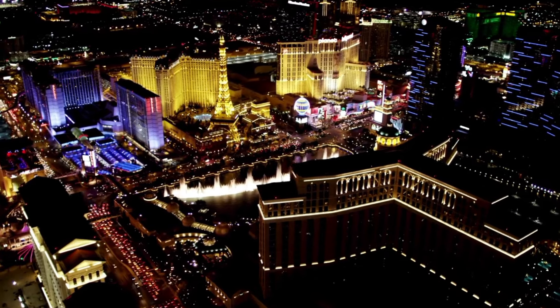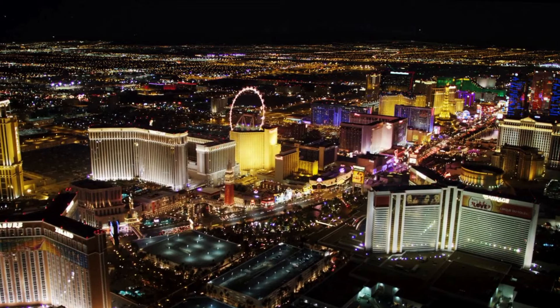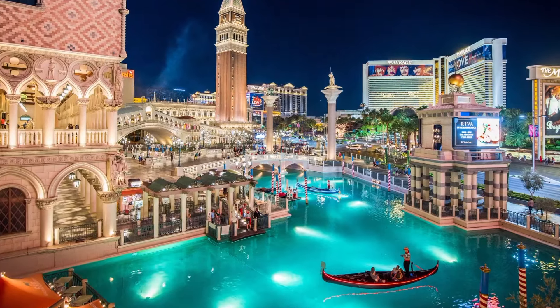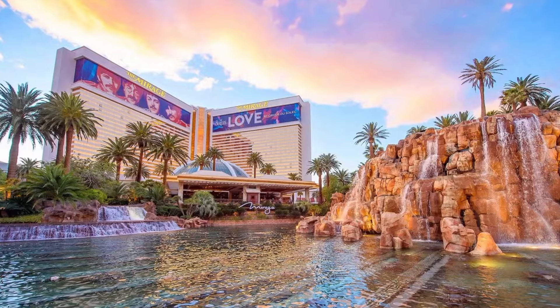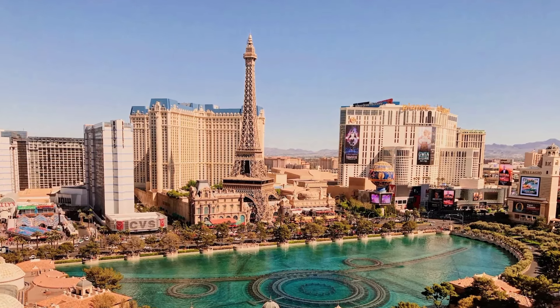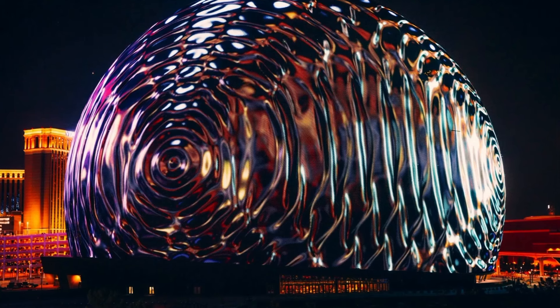Now let's hit the dazzling Las Vegas Strip — neon lights, casinos, and non-stop entertainment. It's a haven for foodies too. The Eiffel Tower Experience, gondola rides at The Venetian, and a volcano at The Mirage are themed attractions that promise to transport you to different corners of the globe. Next is the Las Vegas Sphere, a first-of-its-kind spherical entertainment venue.